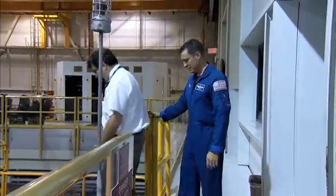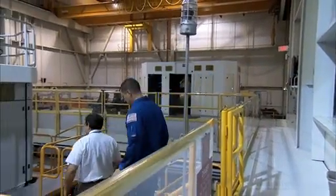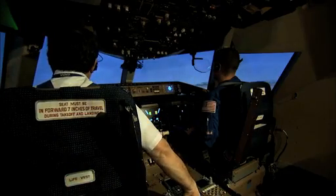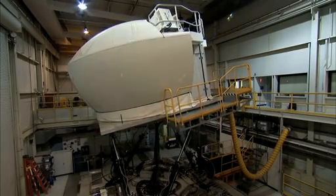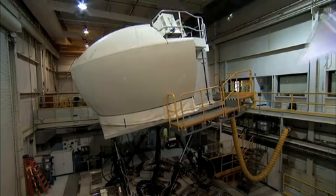Here, NASA astronaut Jack Fisher practices just such a landing in a flight simulator at the Langley Research Center. The data from this flight will help engineers hone Dream Chaser's design.